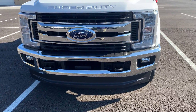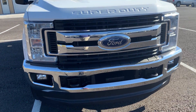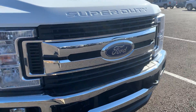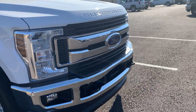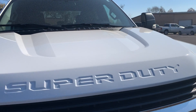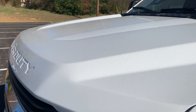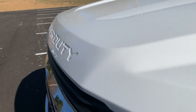Start with the front bumper and grille. Everything looks really nice there. Hood is in good shape. Just trying to get you a couple different angles so you can see all scratches, dings, dents, anything that I see to point out to you.